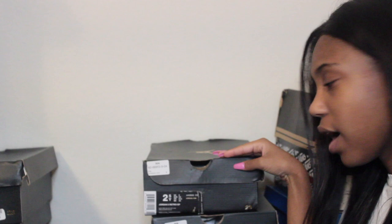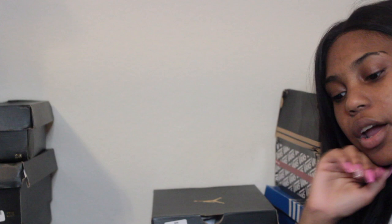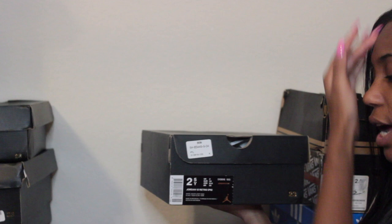The next shoes are size two and a half — Jordan 5s in rough gray slash black hot lava. These came out a long time ago and I got them for my 14th birthday in eighth grade. I haven't really worn them since my ninth grade year of high school.